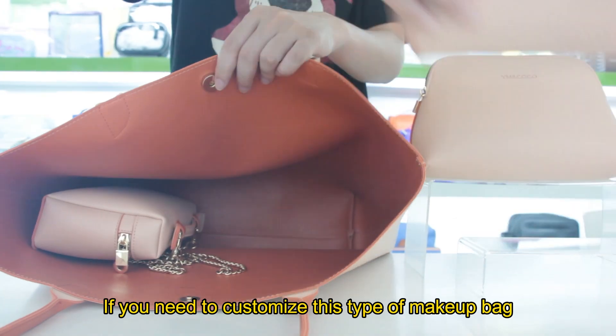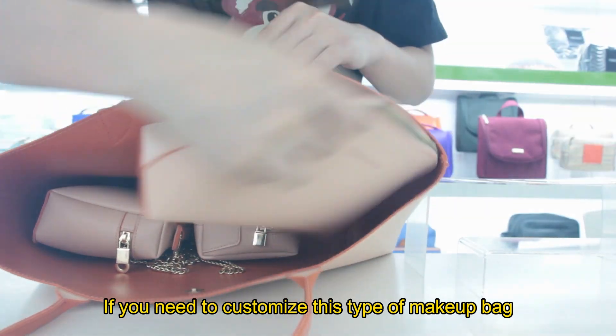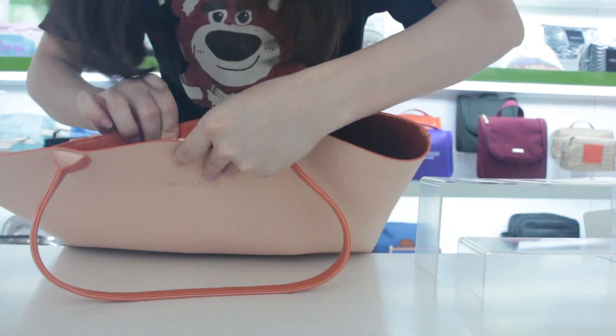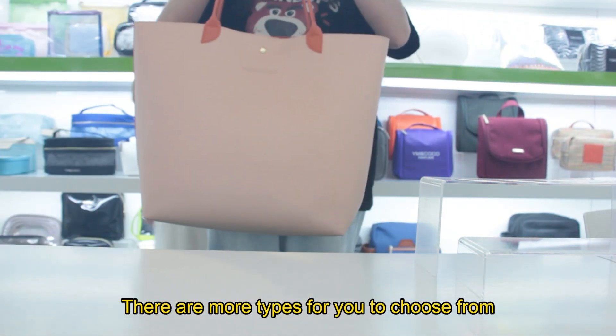If you need to customize this type of makeup bag, please feel free to contact us at any time. There are more types for you to choose from.